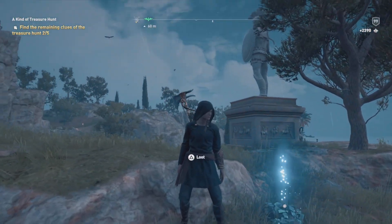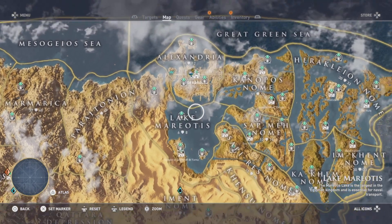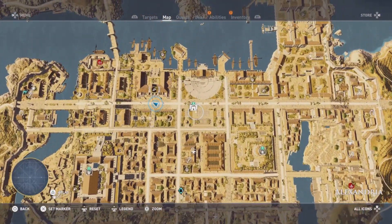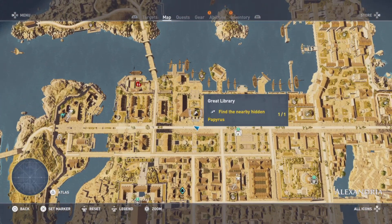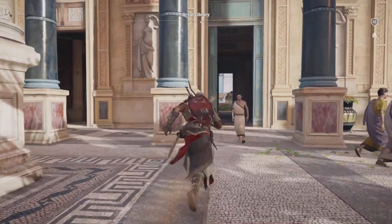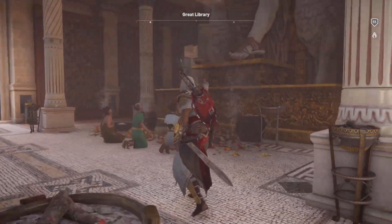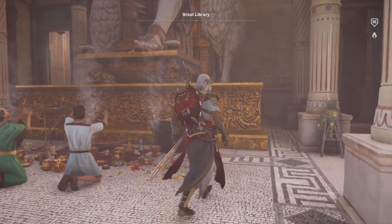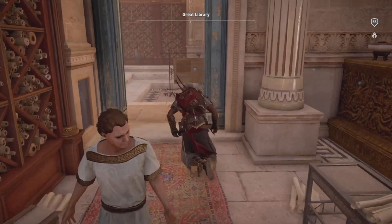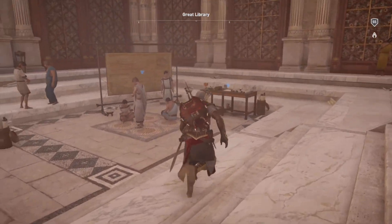The question was posed to me as to whether or not I returned to the great library in Alexandria — and I never did. Now that we got the 60fps update in Assassin's Creed Origins, did we get a scroll left behind by Herodotus? Let's check it out.